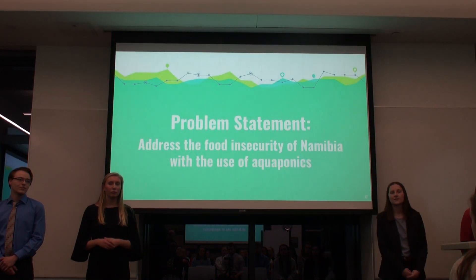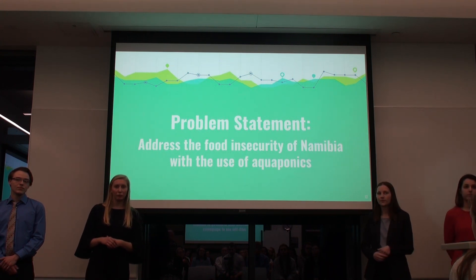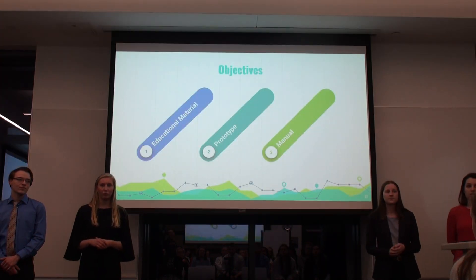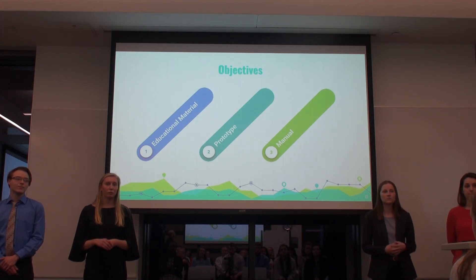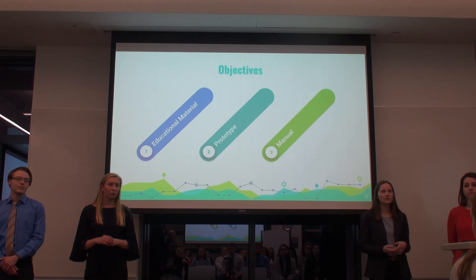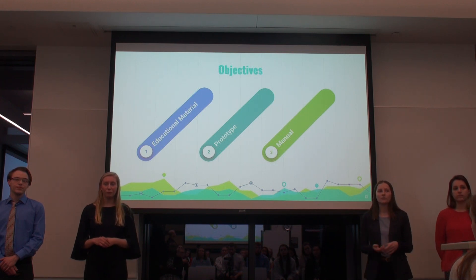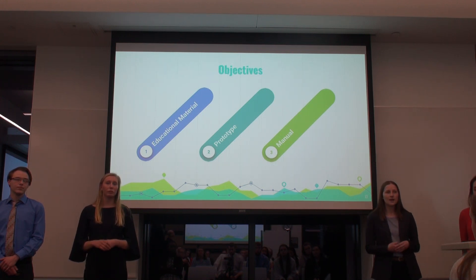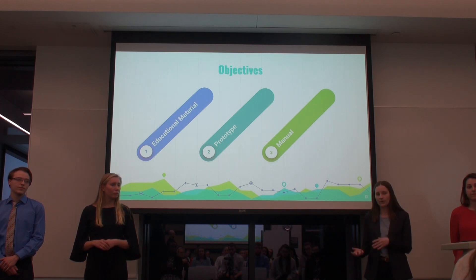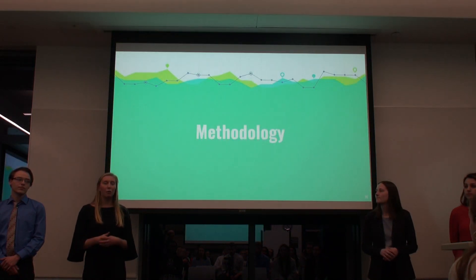While working with the Hans Seidel Foundation, we will address food insecurity in Namibia with the use of aquaponics through three objectives. The first is creating educational materials to educate the community on the benefits of aquaponics. Our second objective is to create a prototype aquaponics system within a local school and teach students and teachers how to use it. Our third objective is to create a manual for our prototype so that other community members can create their own aquaponics systems.